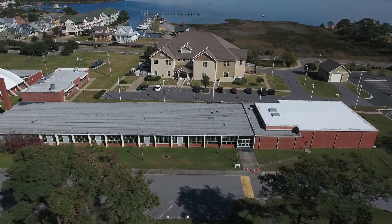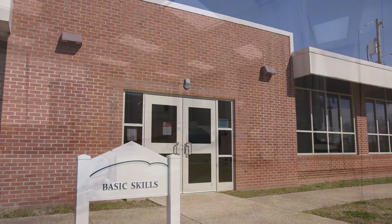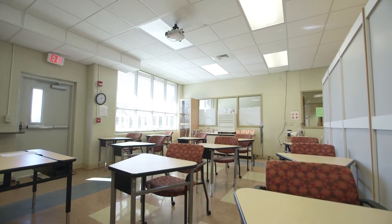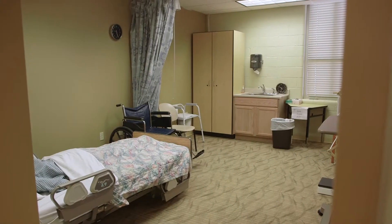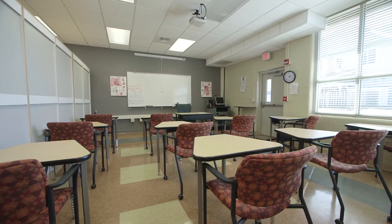Our nurse aide lab is brand new. It's just been approved by the state of North Carolina Department of Health and Human Services. It's in a small brick building, and one whole side of that building is dedicated to nurse aide — with our nurse aide classroom, our nurse aide lab, and even a testing room so students can take their state exam right here. We have no more than 10 students per class, so you get nice small class sizes and a lot of really good hands-on learning with your instructor.